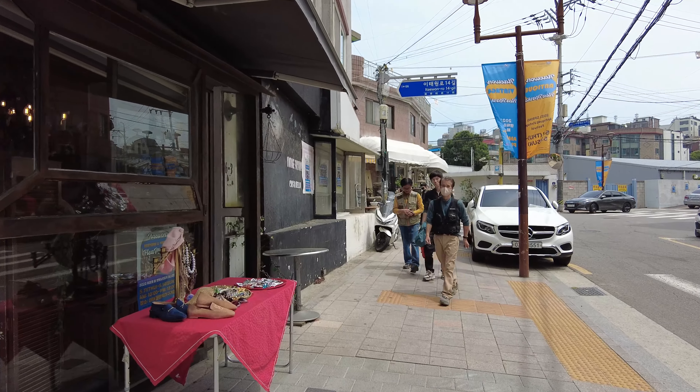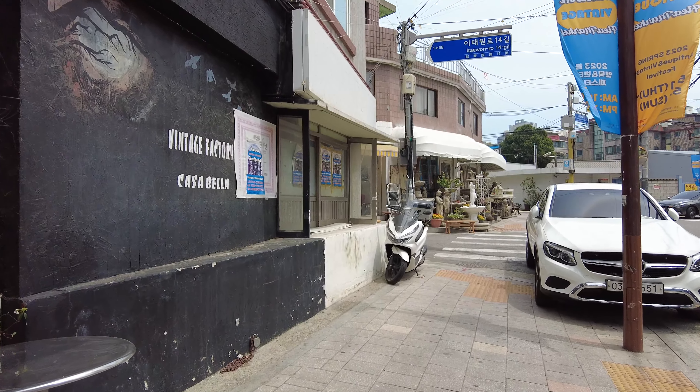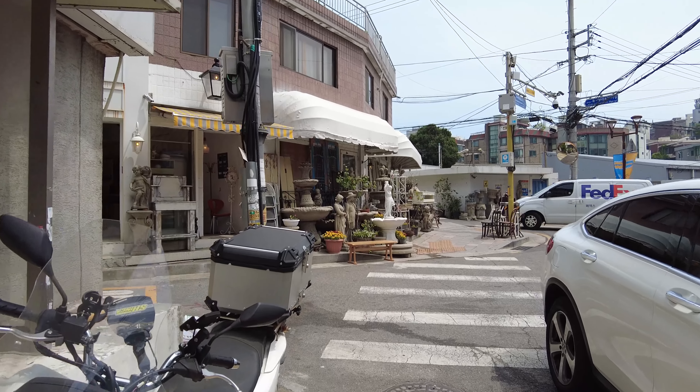Now it has almost 100 stores, selling old furniture and holds events like Itaewon Antique Festival and Weekend Flea Market.